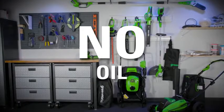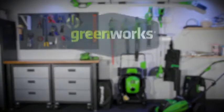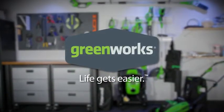No cords, no gas, no oil, no maintenance. Greenworks — life gets easier.